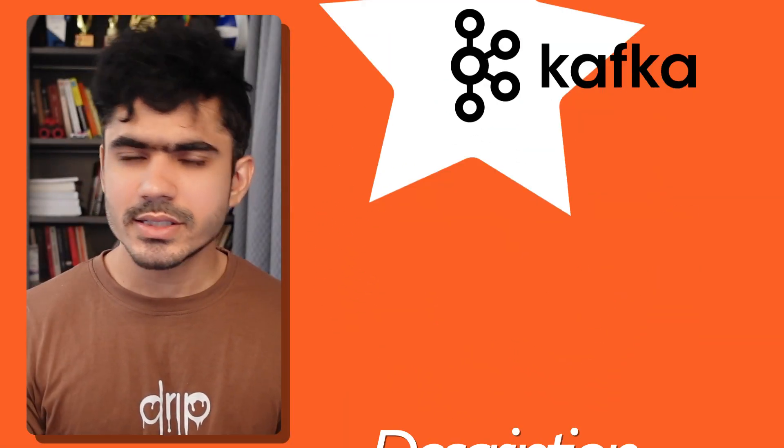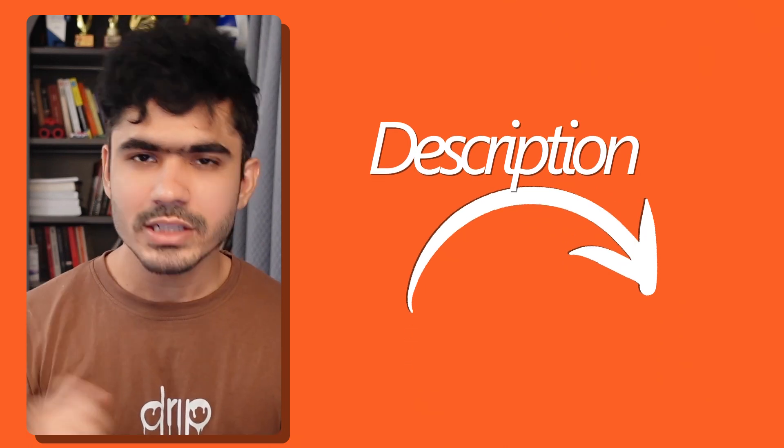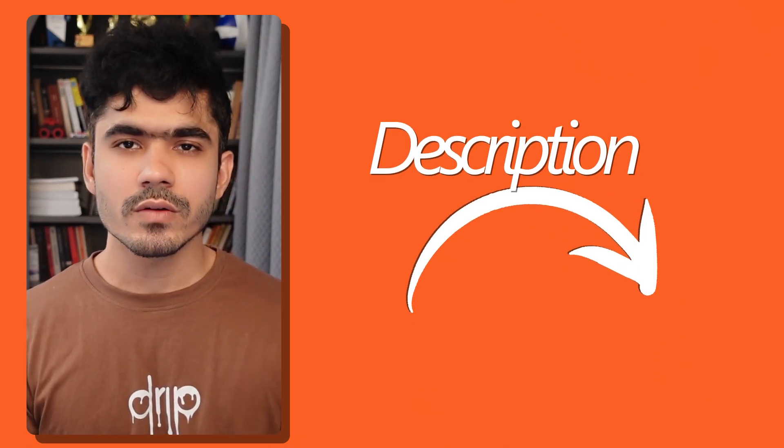I am working on my Apache Kafka course. If you are interested in learning more about it, you can check the link in the description — I will put all of the information there.